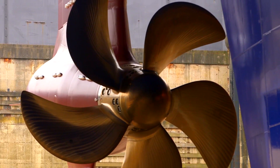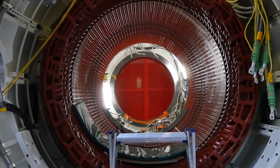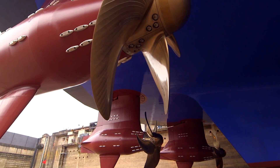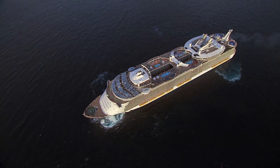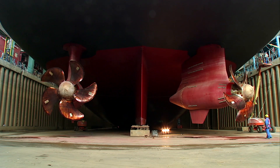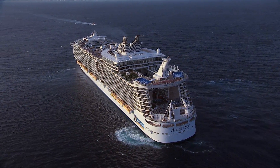An Azapod is a 250-ton pod that hangs down from the stern of the ship. There's a huge motor in there that drives a huge propeller. Azapod motors actually turn so that you can steer by turning this huge 20-megawatt pod, and you can push the ship sideways or any direction you want.